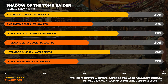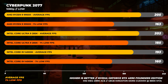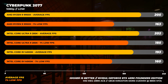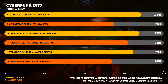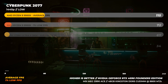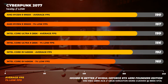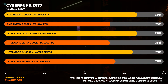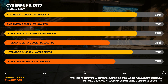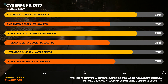Moving on to Cyberpunk 2077: the 9950X is the fastest again, only slightly faster than the 285K, while the 285K is about 4% faster than the 14900K. At 1440p, all three CPUs are roughly on par, with the 14900K being the outlier — about 4% slower on average, but around 6% faster than the 9950X and 285K in 1% lows.